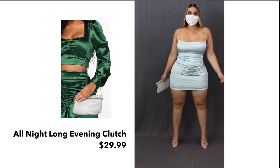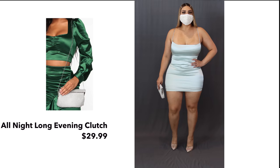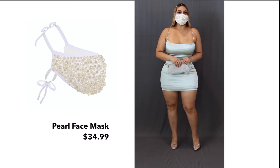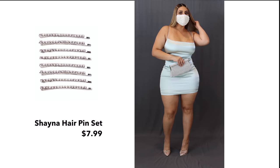So this is my night outfit right here. I love how you can transform this dress from day to night — just throw on a clutch and this new mask right here. I love the little pearl detail going on. So cute — it makes the whole outfit stand out. And I added these cute little clips to make it stand out a little more.